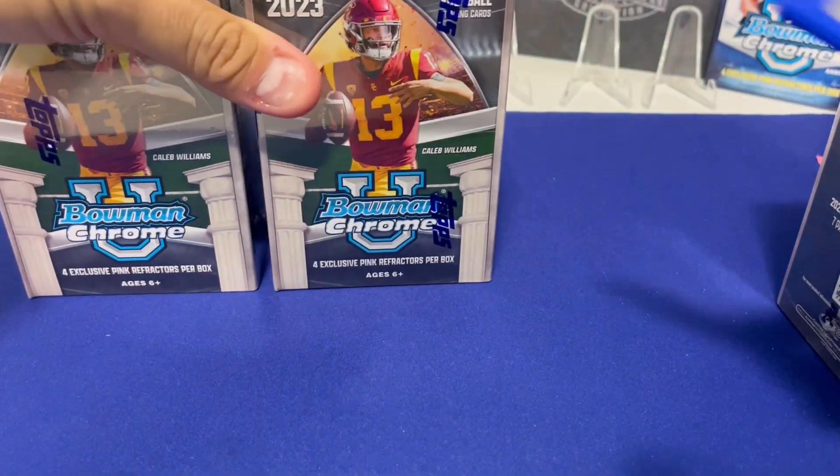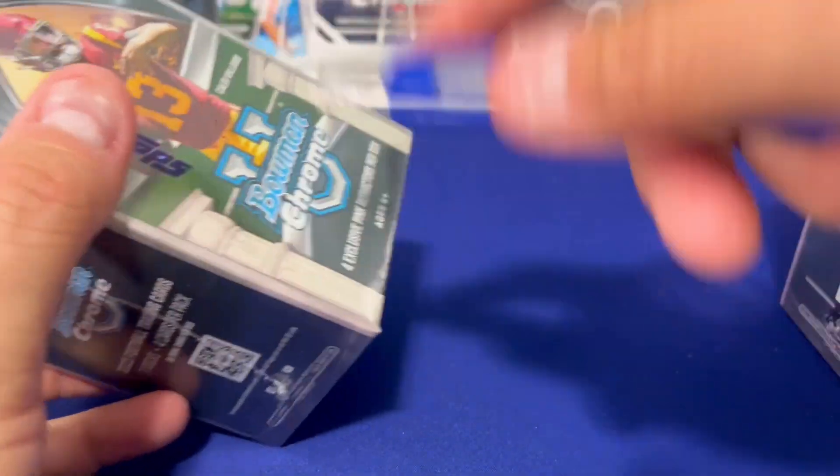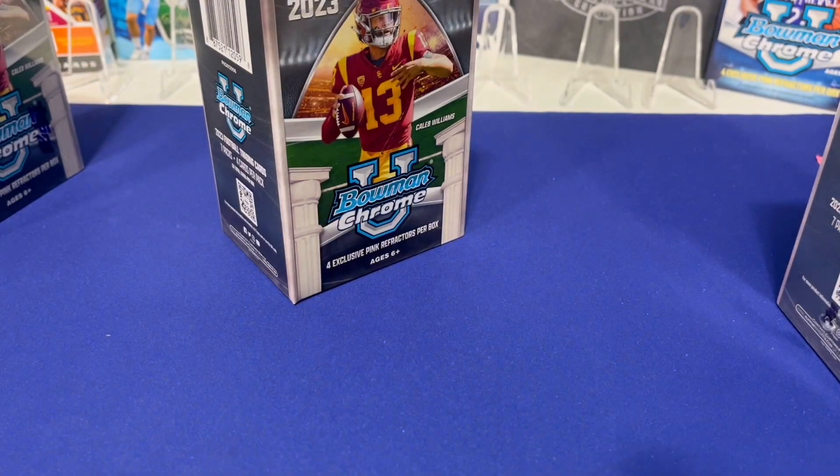Will, you want left or right? You want me to pick? You get middle, Willy. Okay, so here we go.